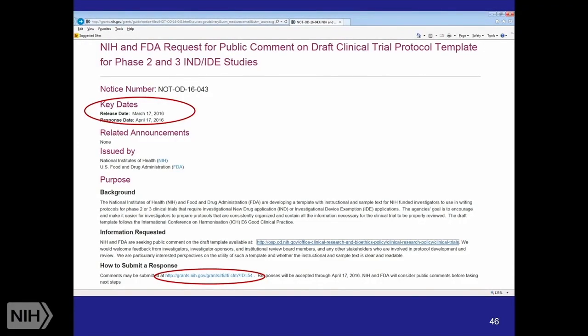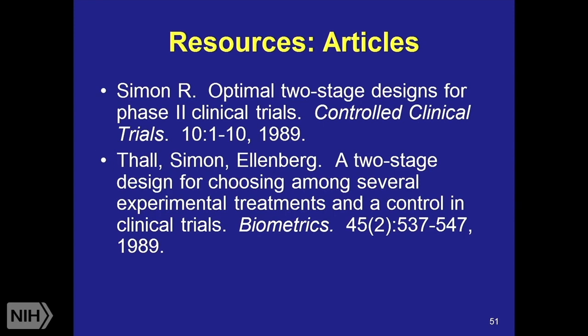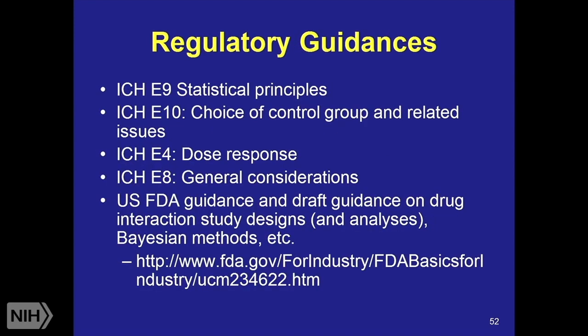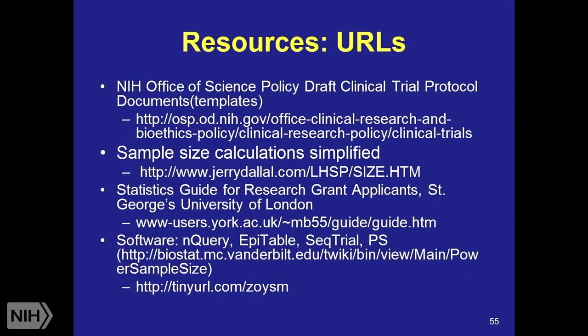The public comment period is still open for the draft protocol — they are accepting public comments up through April 17th. The last few slides are resources, which are great references about clinical trials. You've probably heard about REDCap and the assessment center. The one I wanted to point out is the first bullet on slide 55 — that's the website to access those draft protocols. You can also search by the notice number in your slides, but I did provide the URL there so that you could find it.